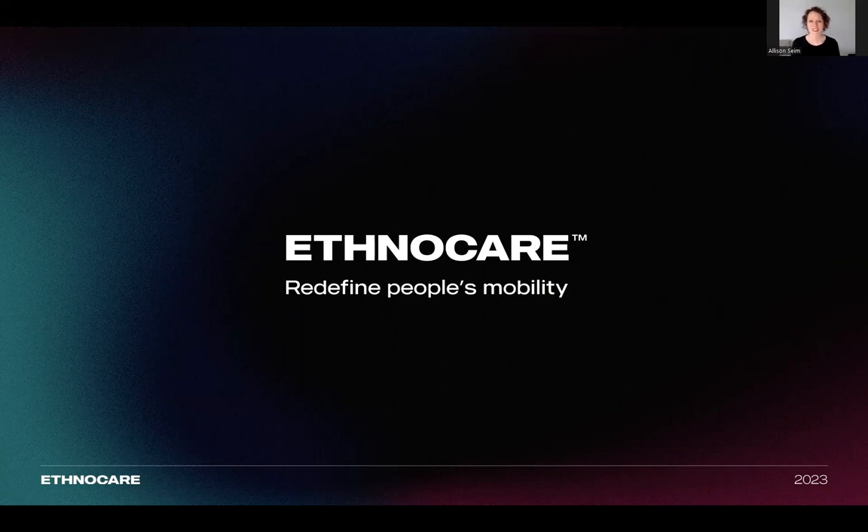Hello, I'm Allison Sim, ABC Certified Prosthetist Orthotist and Fellow of the American Academy for Orthotics and Prosthetics. I'm so glad you've chosen to participate in this webinar to learn about the Ethnocare Overlay System, and I'm looking forward to implementing this to improve the quality of care for your patients.